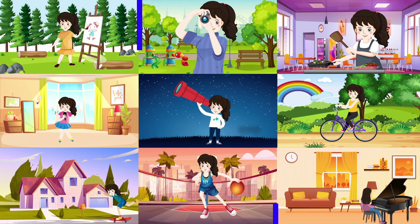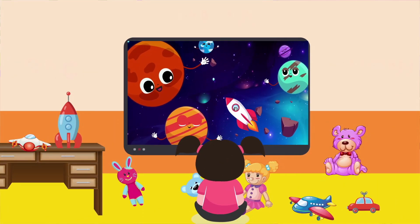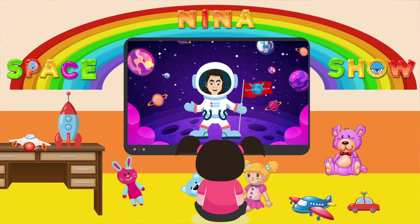SpaceX Force, off we go! 3, 2, 1, rocket launched!